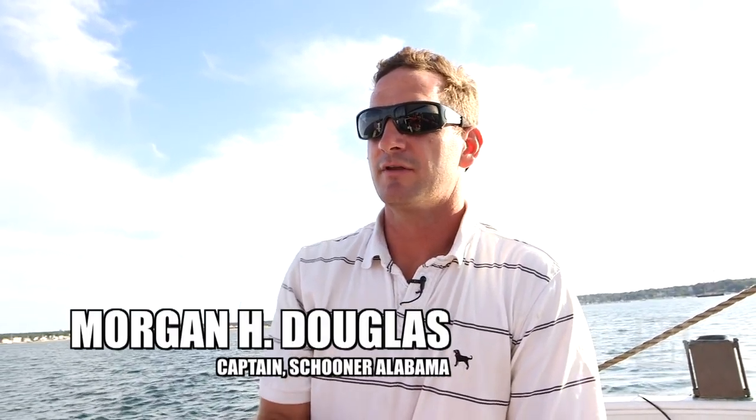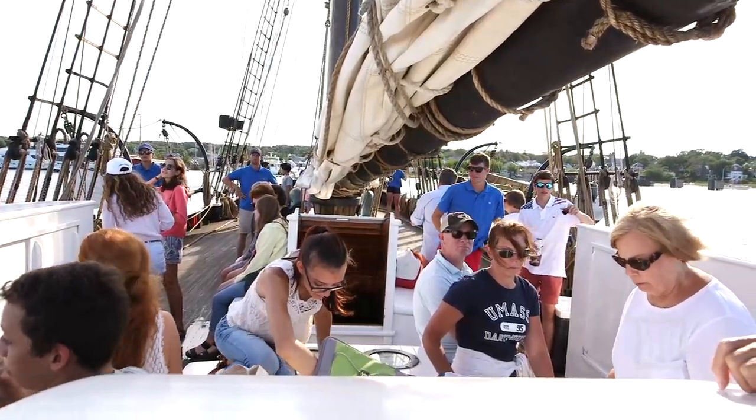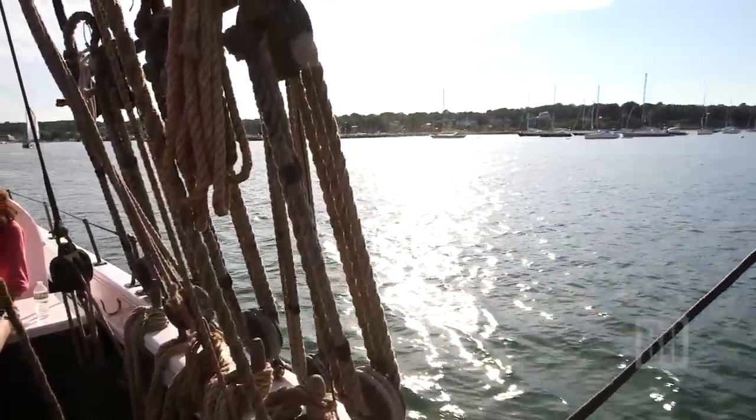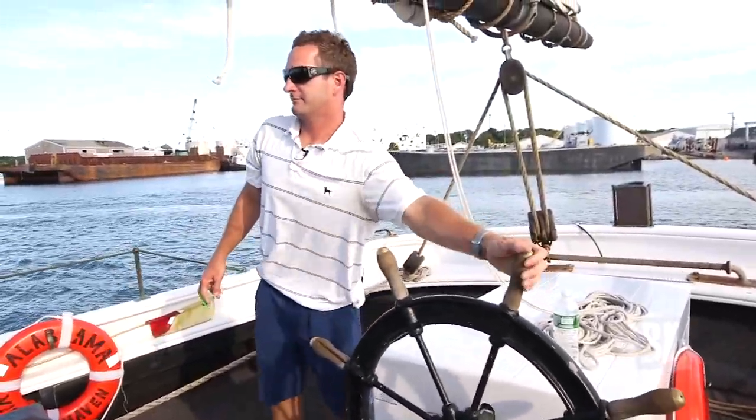Being the captain and being able to go sailing on board the Alabama, especially on evenings like this when the weather is pretty much ideal — it's a very different experience. Most people have never seen anything like it, let alone been on board something like this.